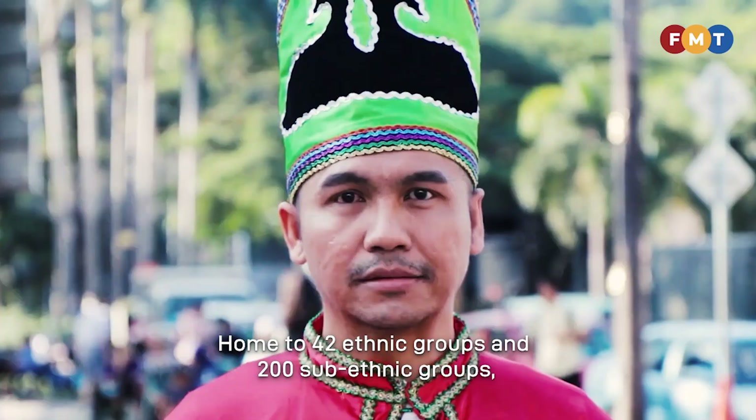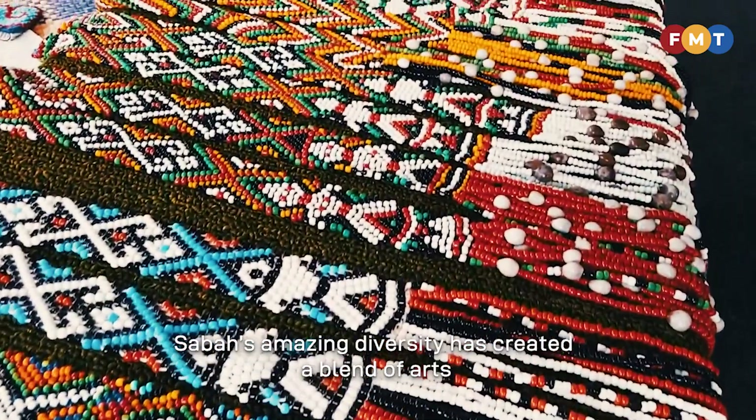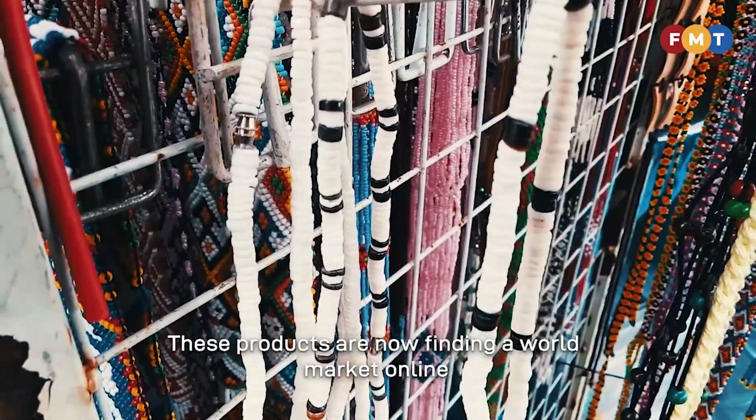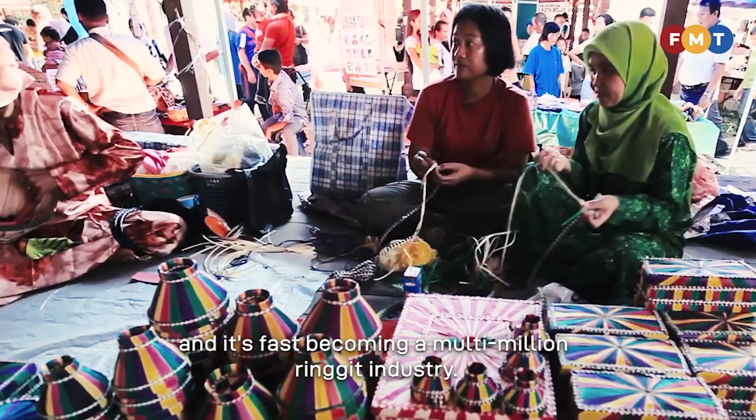Home to 42 ethnic groups and 200 sub-ethnic groups, Sabah's amazing diversity has created a blend of arts and crafts that is truly unique. These products are now finding a world market online, and it's fast becoming a multi-million ringgit industry.